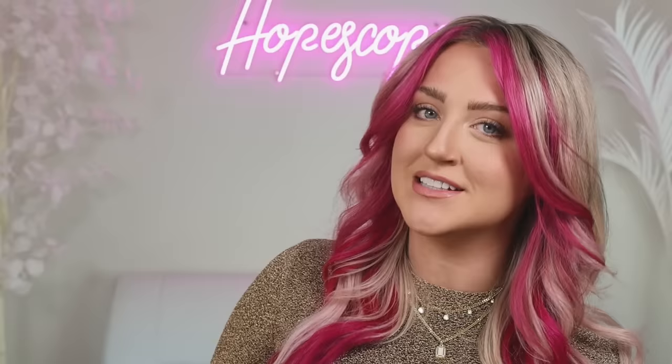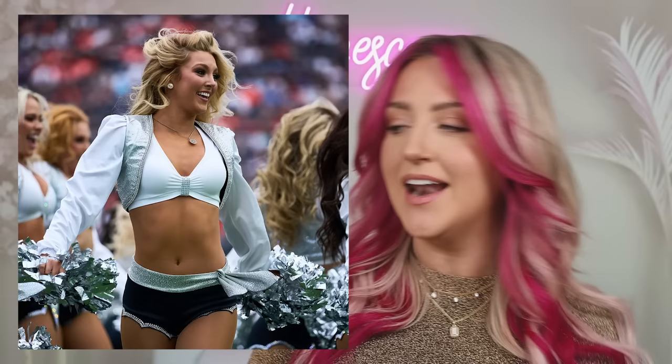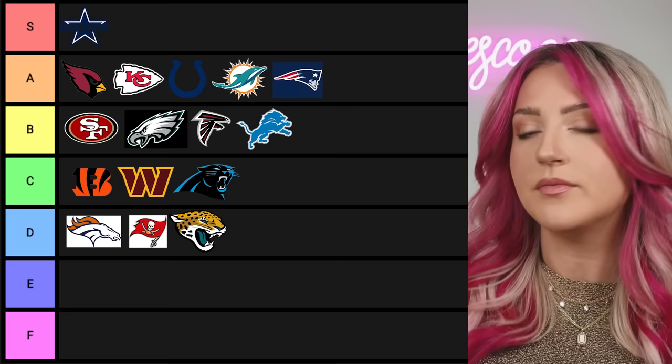Are you ready for the next team? This is my favorite NFL uniform — it's the Raiders. I've had the privilege of seeing these ladies in person and the uniforms are fantastic. They're like the perfect amount of cheese because they have a little bit of the pirate thing going on, but they are so flattering on all the girls. The silver details, the cute cut on the shorts — they're perfect. S tier, absolutely.